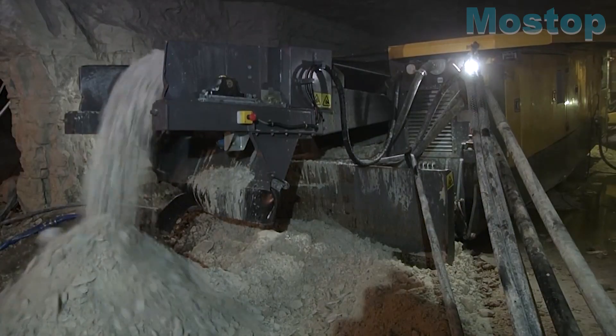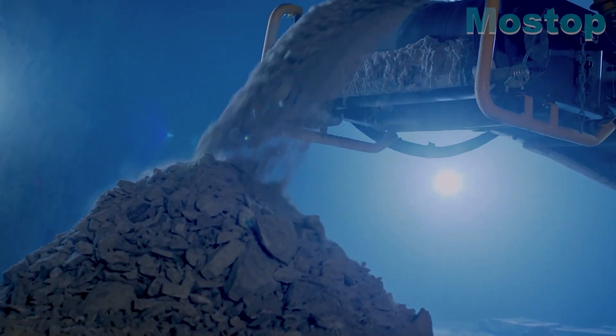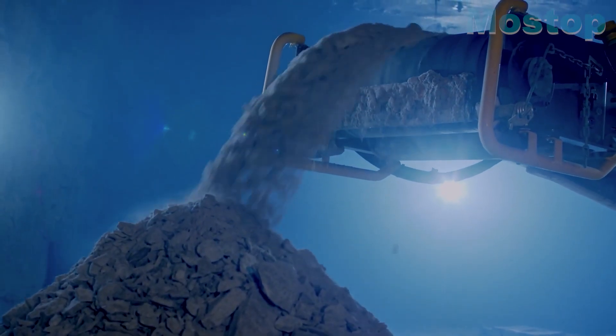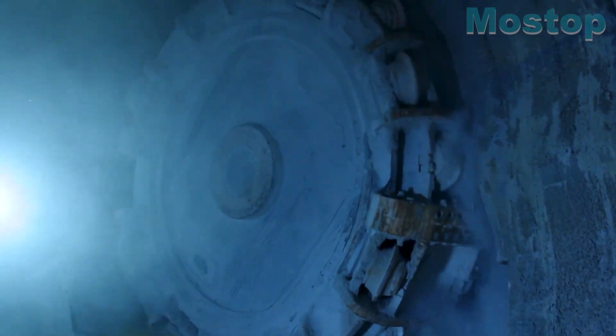It comes with an apron with star wheels to guarantee that drill cuttings are transported efficiently. Its electric hydraulic drilling and transportation mechanisms further enhance the overall work environment, emphasizing efficiency and safety.